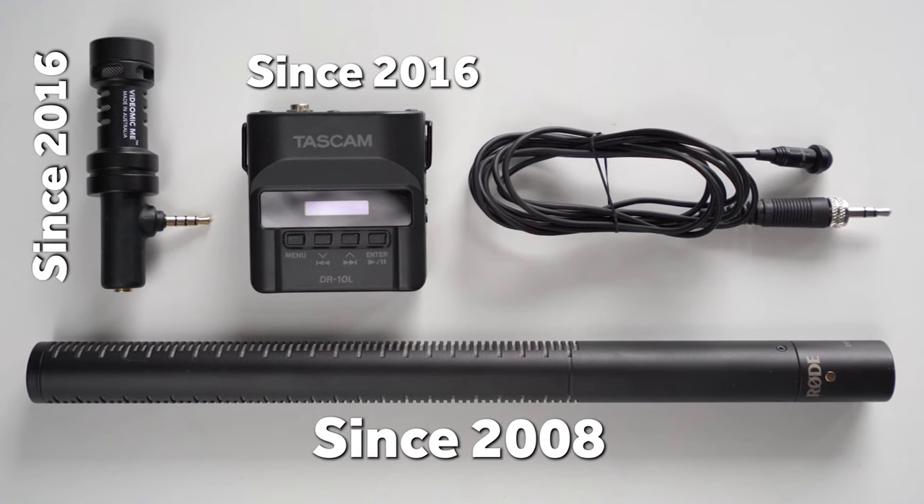First of all, I want to emphasize that these microphones are not new models at all, and I was not paid by any of these brands. If you need a professional review, you may find thousands of videos on the internet. I just want to share what I use in which scenarios and how satisfied I am with my equipment.